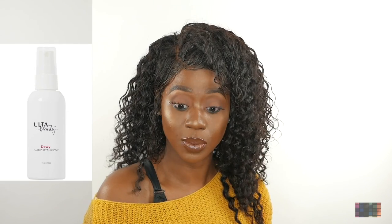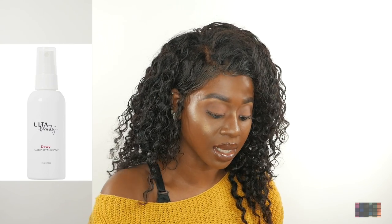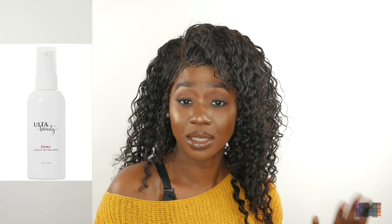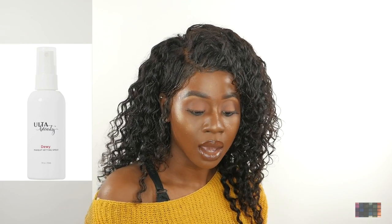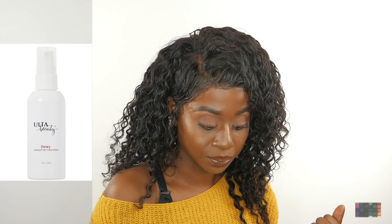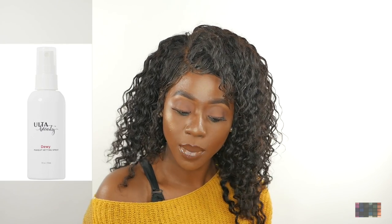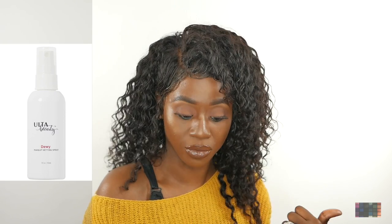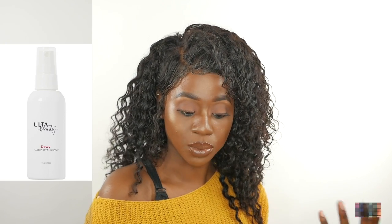The next setting spray that I use is the Ulta Beauty Dewy setting spray. It sets and it does work — it minimizes melting, cracking, and any fading of makeup throughout the day. It contains aloe vera, cucumber extract, sweet almond extract, and vitamin E, which is very good for your face and helps to soothe and nourish the skin.